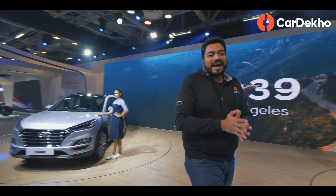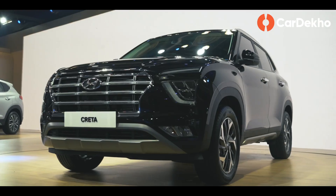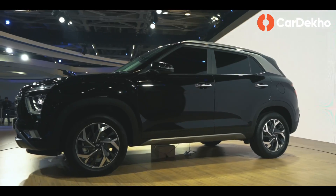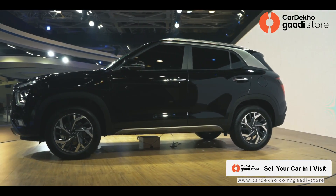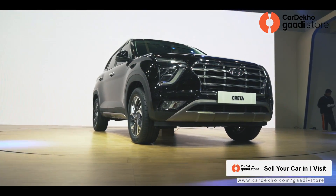And the most important car at the Hyundai display is the new generation Hyundai Creta. This car has not been launched yet, and as you can see the car is blacked out because its interior has not been finalized. But you will be getting the price in March this year.